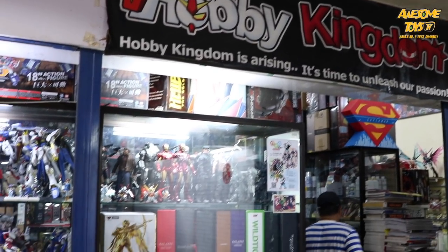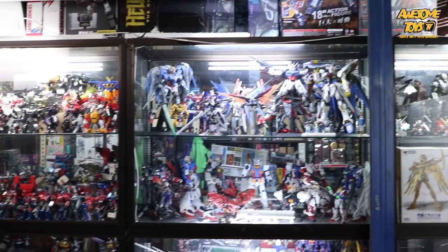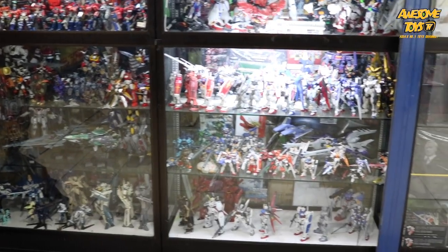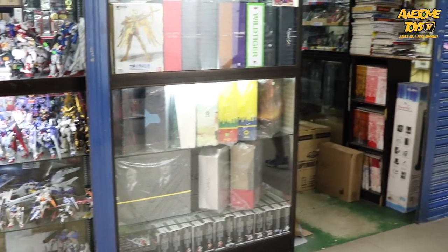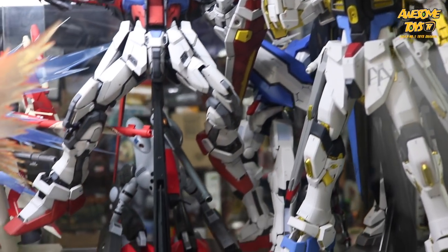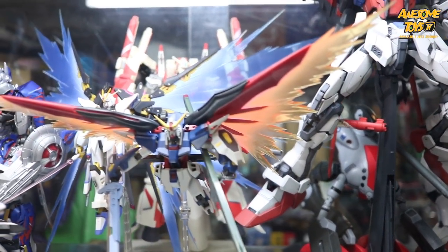Hello awesome fans, this is Big Pete here. Today I'm gonna talk about a toy shop called Hobby Kingdom. Hobby Kingdom is actually in KK, which I stumbled upon when I was on my holiday. It's located in a complex called Asia City. As you can see, I have taken some footage and photos for you to see.